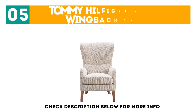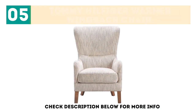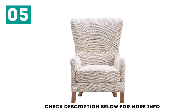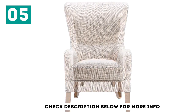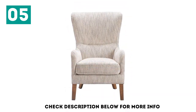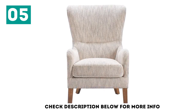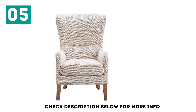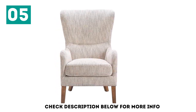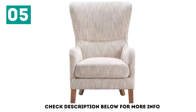At number 5, the Tommy Hilfiger Warner Wingback Chair. This chair has a modern design with mid-century sophistication and will enhance the sense of luxury and elegance in your room. Place this chair in front of your fireplace to get maximum comfort and warmth even on the coldest day. This gray wingback chair has a padded seating area, which is the best place for you to sink in after a long day at work.